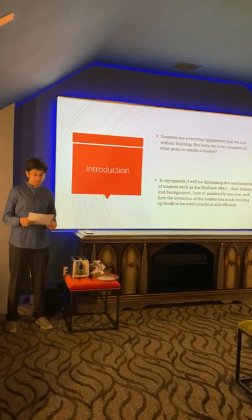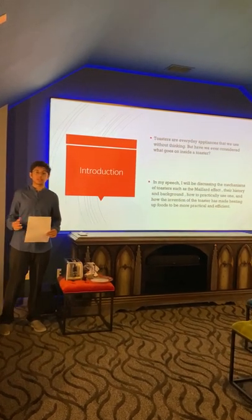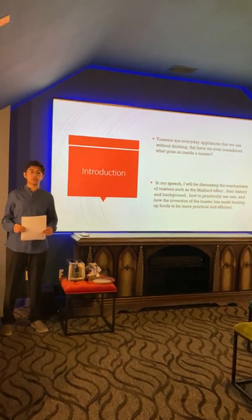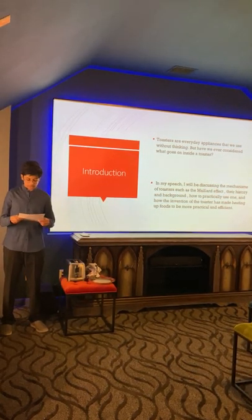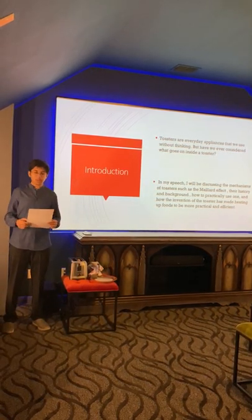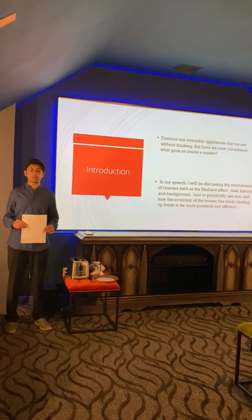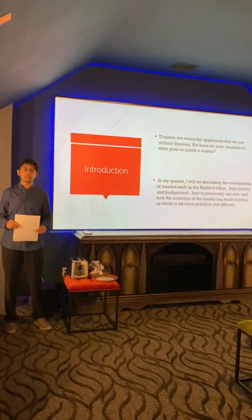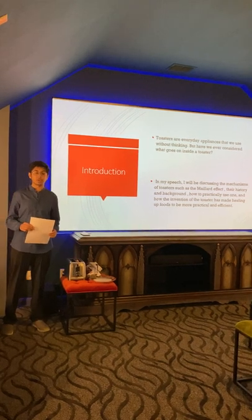Let me tell you about this toaster. The term toast comes from toaster and it originates from the Latin roots 'torrere' and 'tostum', meaning to burn or scorch. A toaster is an electronic small appliance that was originally created to fit small slices of bread, and it would expose these slices of bread to radiant heat, which would create toast.